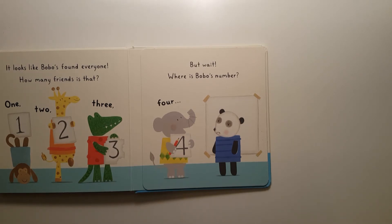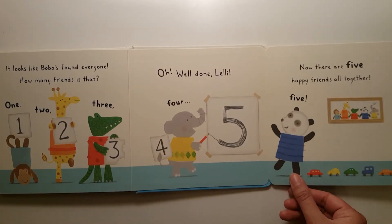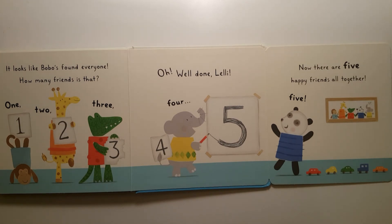Where is Bobo's number? Oh, well done Lily. Five! Now there are five happy friends.